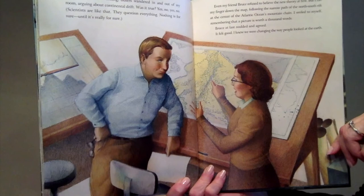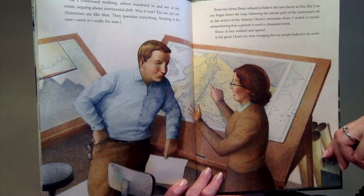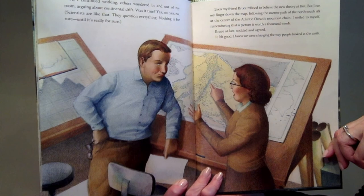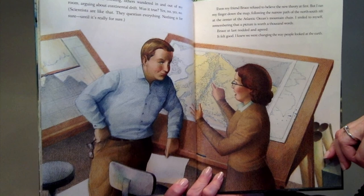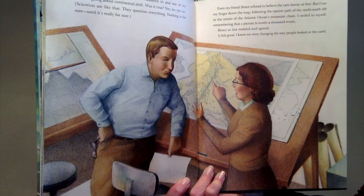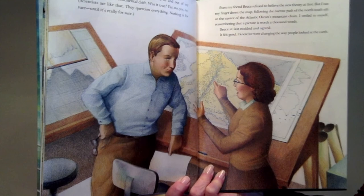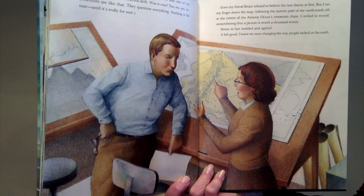As I continued working, others wandered in and out of my room, arguing about continental drift. Was it true? Yes, no, yes, no. Scientists are like that — they question everything. Nothing is for sure until it's really for sure. Even my friend Bruce refused to believe the new theory at first. But I ran my finger down the map, following the narrow path of the north-south rift at the center of the Atlantic Ocean's mountain chain. I smiled to myself, remembering that a picture is worth a thousand words. Bruce at last nodded and agreed. It felt good.